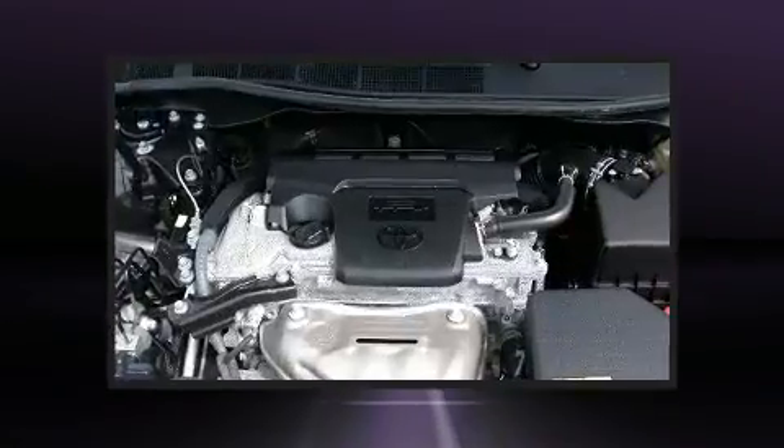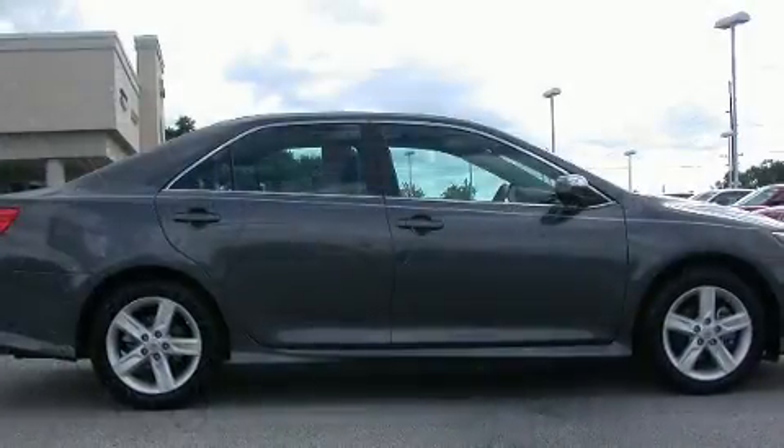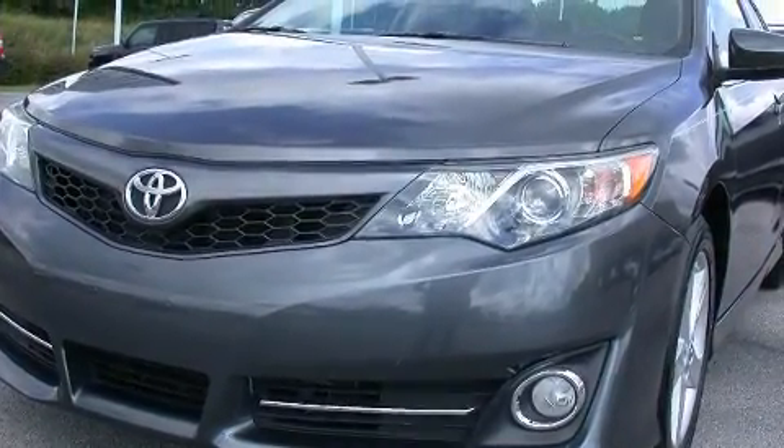Toyota ensures the safety and security of its passengers with equipment such as dual front impact airbags with occupant sensing airbag, front and rear side impact airbags, traction control, brake assist, and ignition disabling.